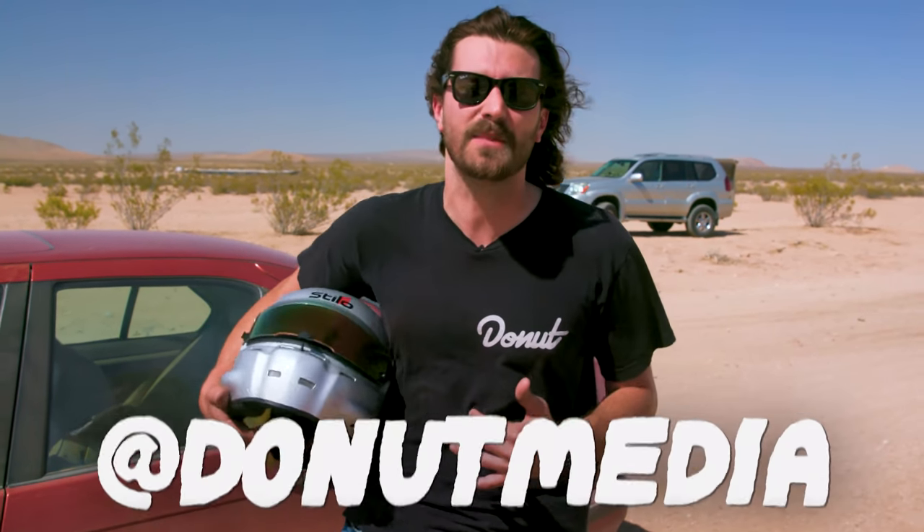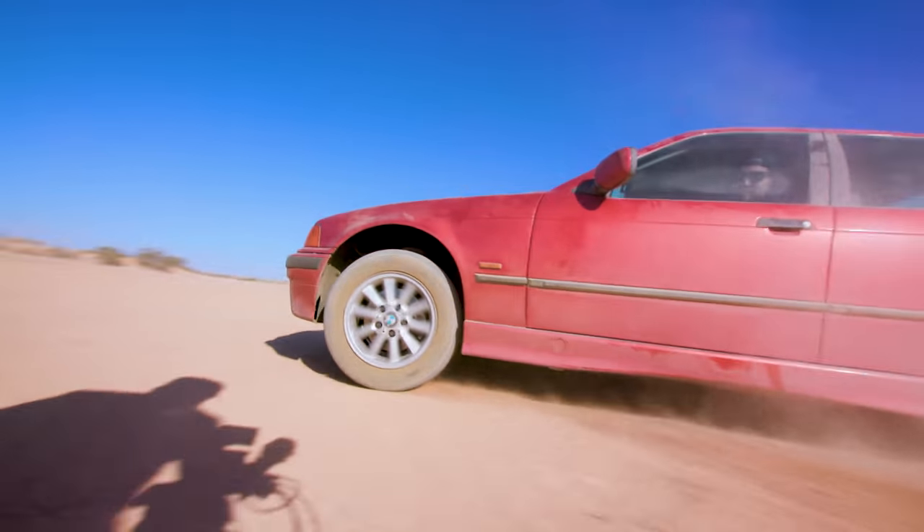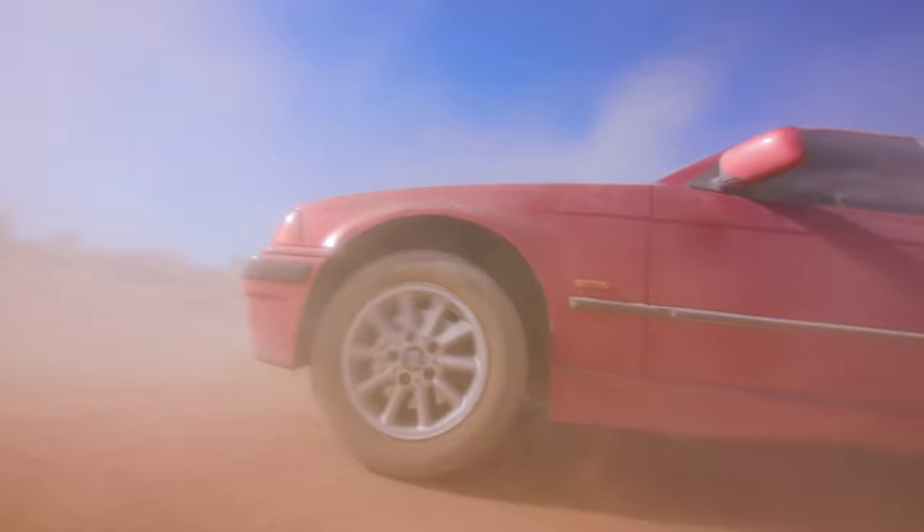That's gonna be next week. So until then, make sure you like this video and subscribe to the channel, go follow me on Instagram at Zach Jobe, and follow Donut Media while you're there. I'll see you guys next Wednesday for a little swappy swap. Goodbye!